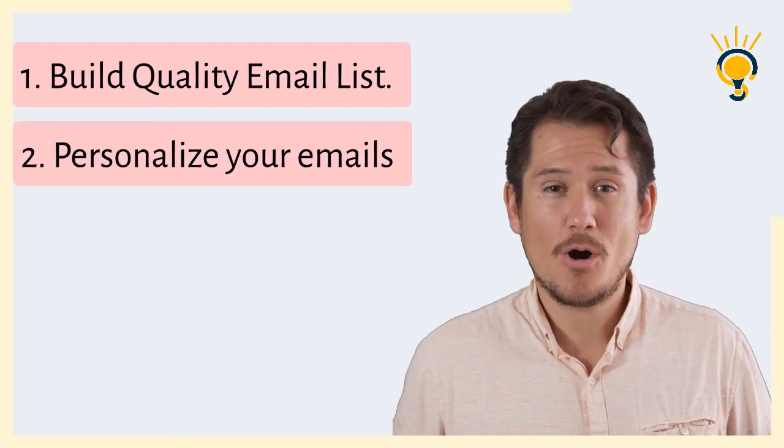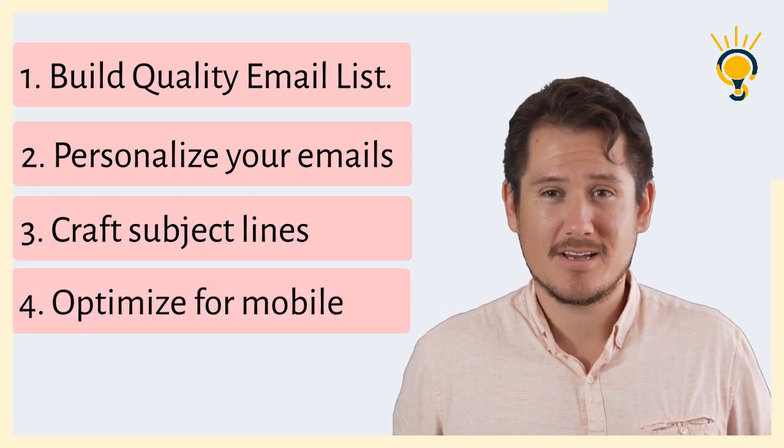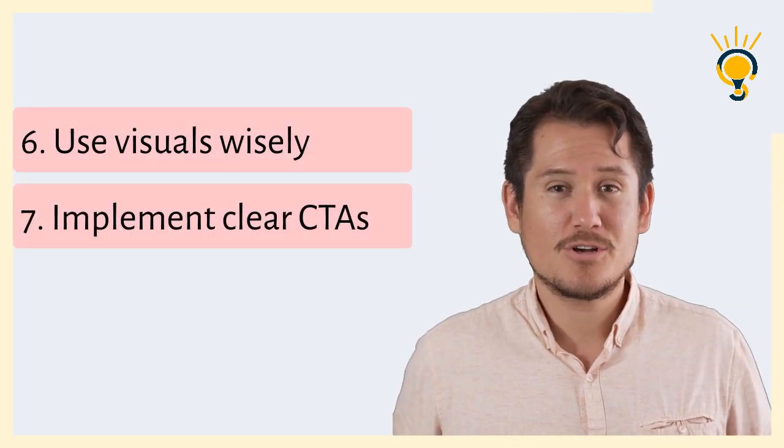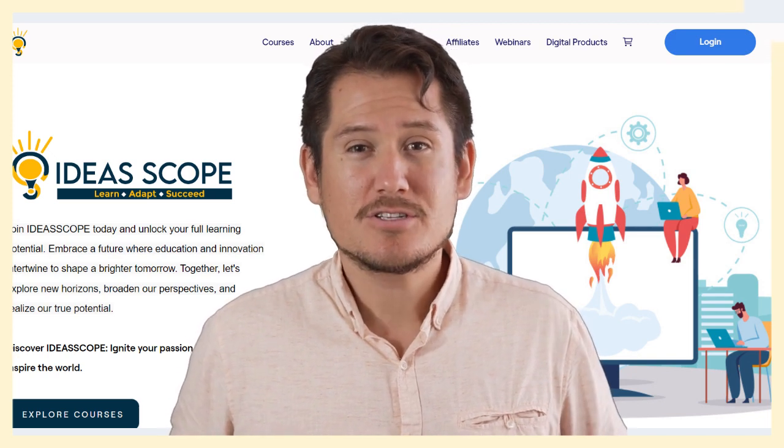Congratulations — you've just gained seven email marketing tips that will turbocharge your results: build a quality email list, personalize your emails, craft compelling subject lines, optimize for mobile, create engaging content, use visuals wisely, implement clear CTAs, segment your list, time your emails strategically, and continuously analyze and optimize. If you want to learn in detail, visit ideascope.com to upskill yourself and get ready for the future.